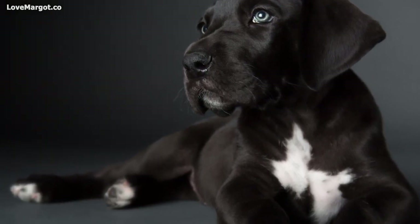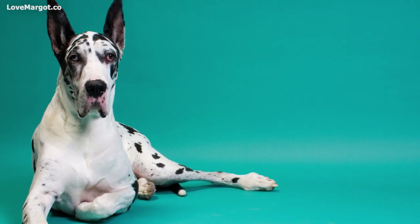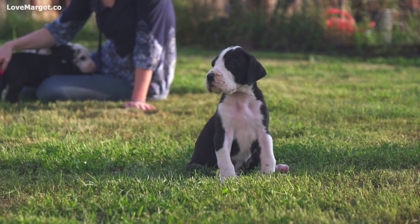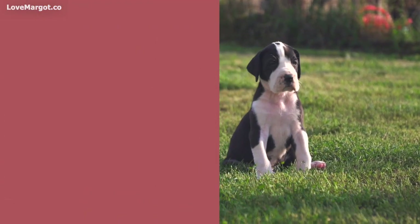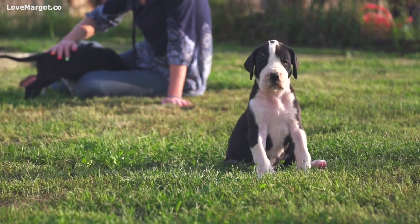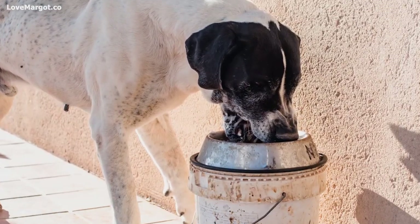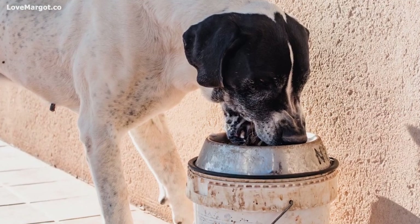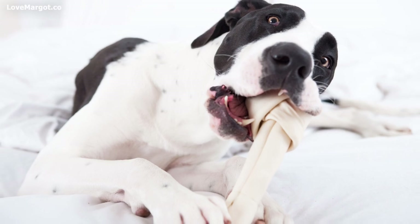To buy a Great Dane pup you have several options. Purebred Great Danes from reputable breeders: if you're looking for a purebred Dane from a reputable breeder, you can expect to pay between two thousand and five thousand dollars. This price range is typical for most popular breeds, however it's important to remember that the purchase price is only a small part of the overall cost.